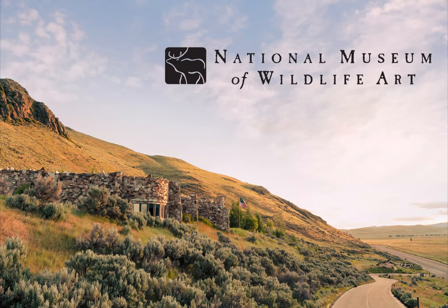All right, everyone. It is 11 o'clock on the dot. Many thanks to everyone for joining us on this wonderful webinar. My name is Lisa Simmons. I'm the National Museum of Wildlife Arts Associate Curator of Art, and I will be facilitating the introductions and question and answer session that will take place after the panelists' presentations.